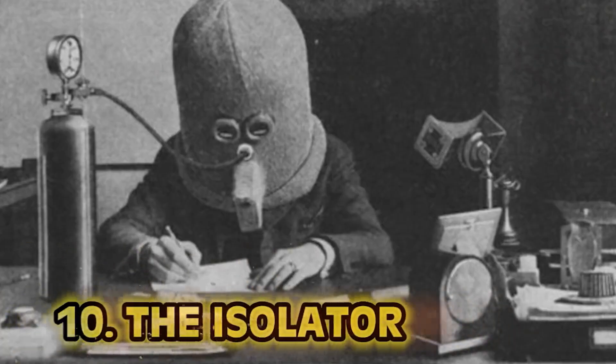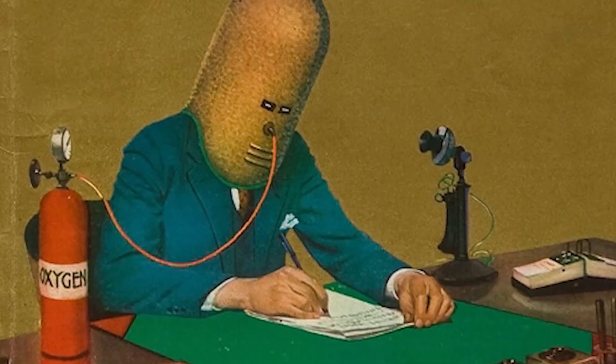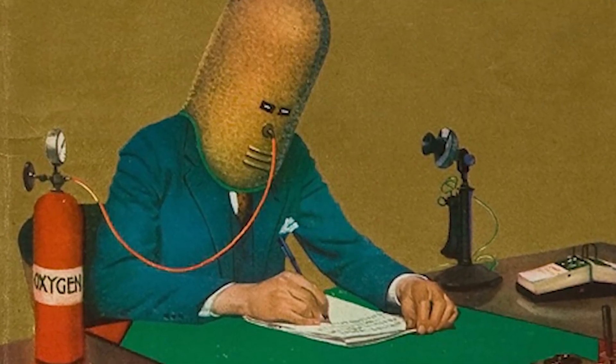Number 10: The Isolator. Though this looks like an object perfect for deep sea diving, it was actually built for desk work. Hugo Gernsback was a Luxembourgish-American inventor, writer, editor, engineer, designer, businessman, and magazine publisher.